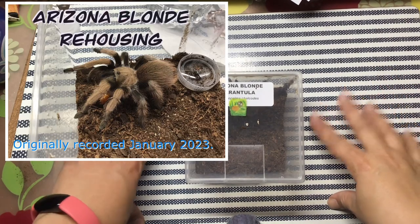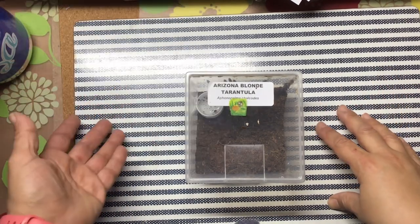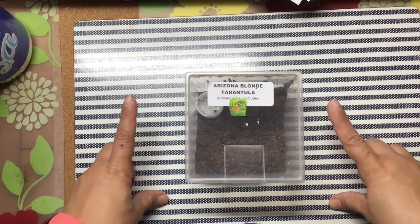Hello! I'm gonna try to do a rehousing. Usually it's a jumping spider — they're nice and easy, as far as I know.